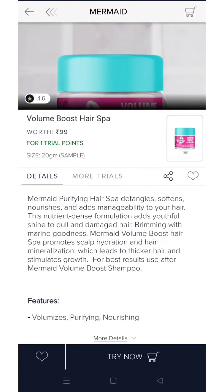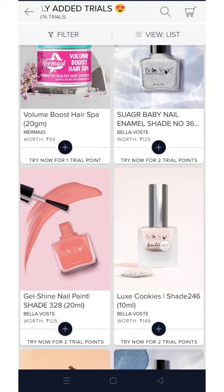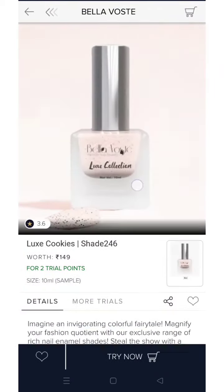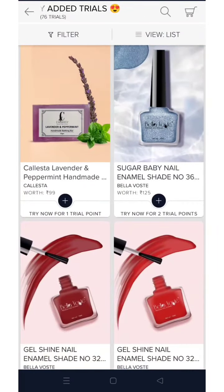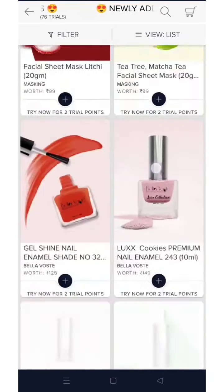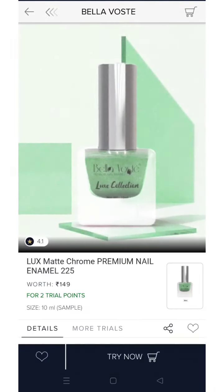You can get 20g of the product for 1 or 2 trial points. And some nail paints from Bella Vita are available for 2 trial points — you can get very different colors. There are a few extra new nail paints added as well.